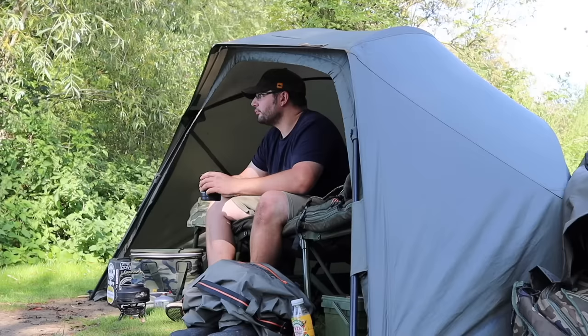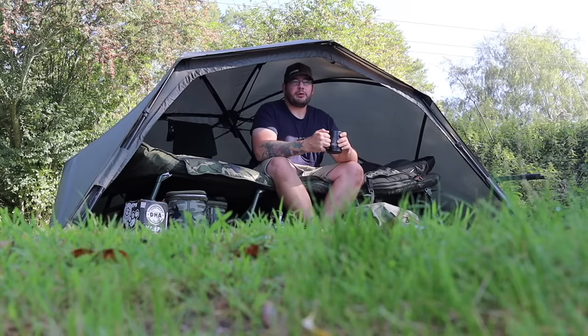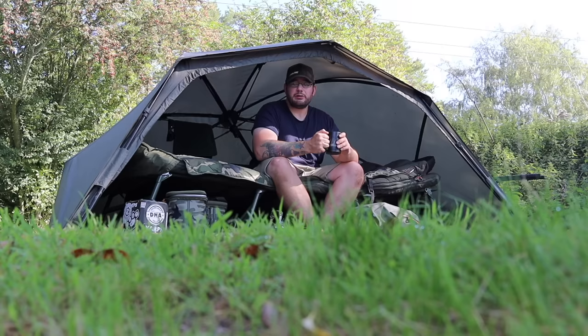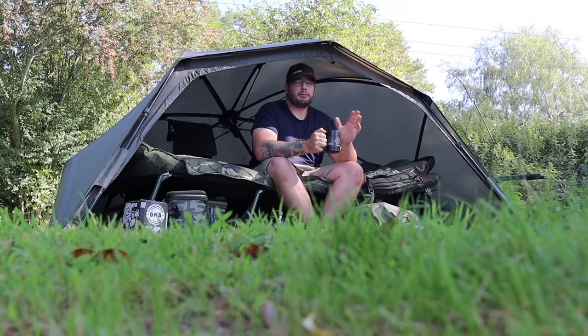Good morning. We're back on the bank. Can you join me for a coffee update? I'm up in the Cotswolds once again, doing a bit of day ticket fishing. I've come to Hawcot Lake, which if you've watched the channel for a while, you'd know I've fished quite a bit on there in the last few years. Lovely bit of water.